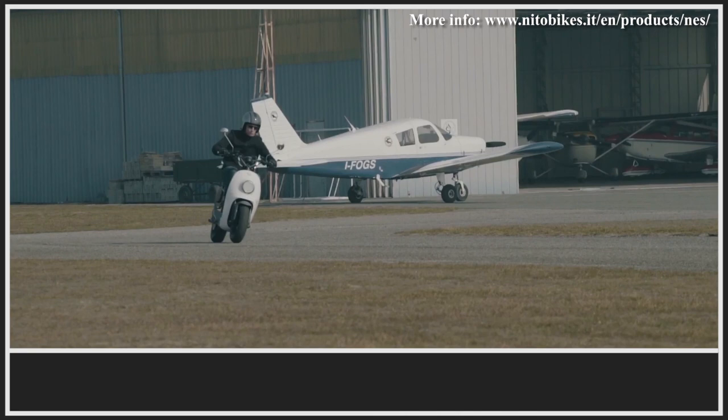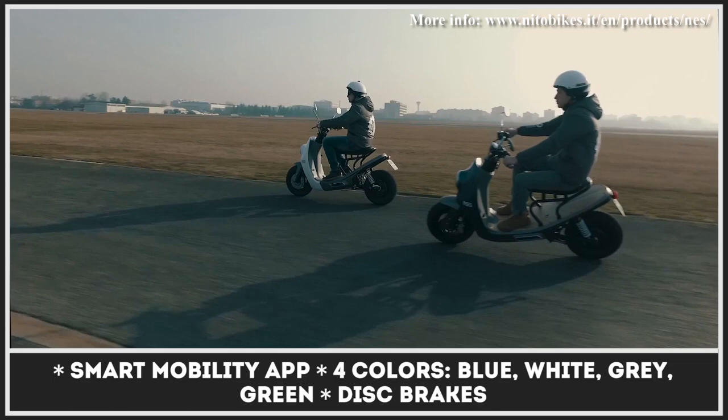Outside of its home market, the scooter is not available in a countless combination of colors, but buyers still get to choose between blue, white, gray, and green exterior paints.